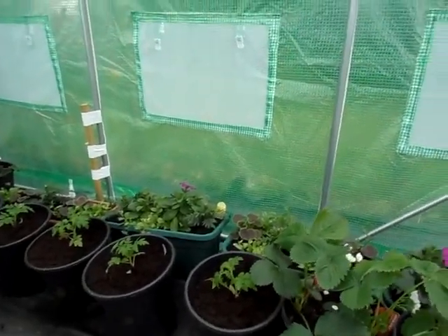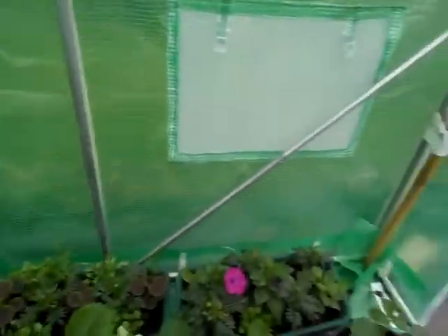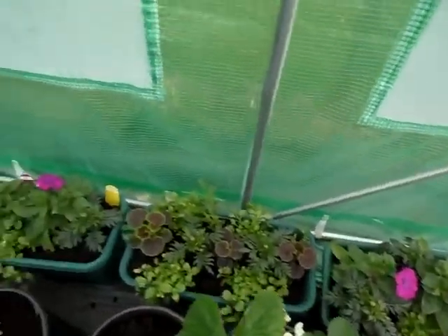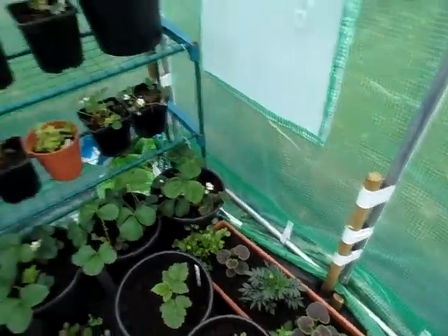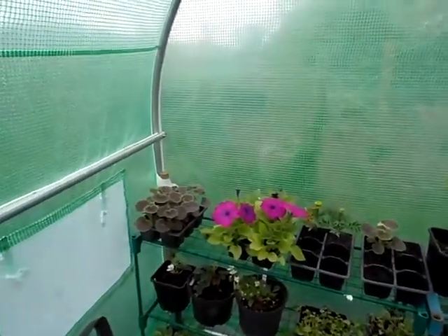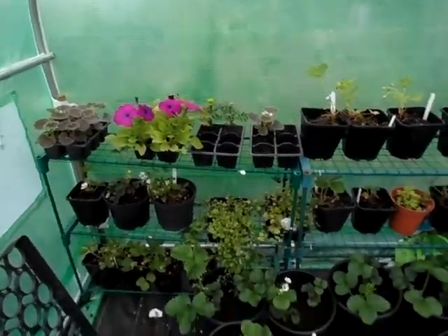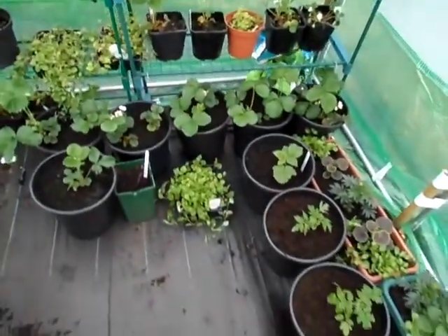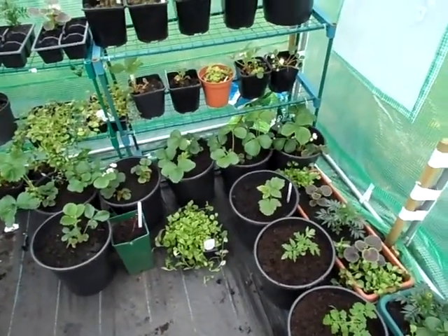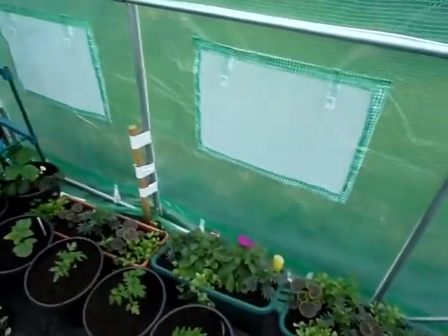The troughs are filling out very well as you can see. Still got some bedding plants to pot on. The abelia never looks great but that will cover. So yeah, all in all not looking too bad.